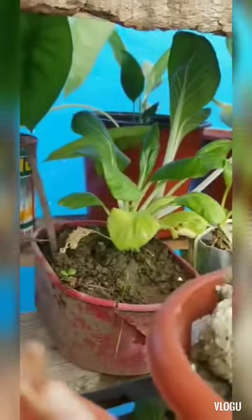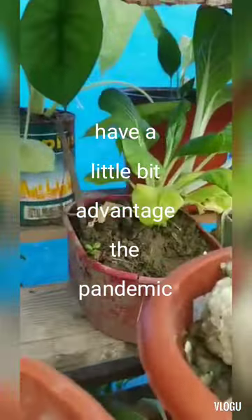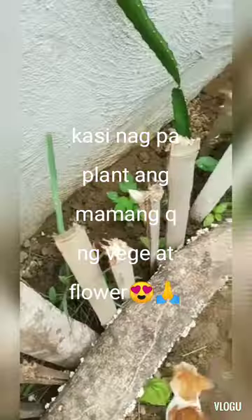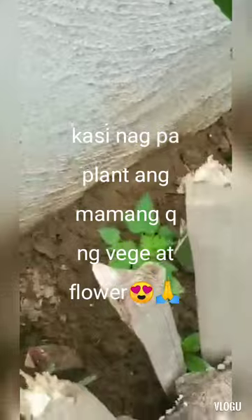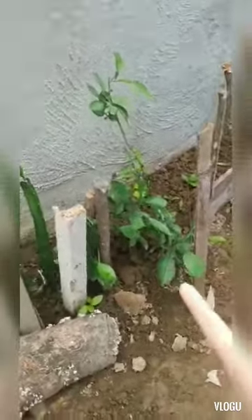We don't only have flowering plants — we also have mga gulay. Mga petchay, so everyday kapag gusto naming magsabaw, fresh from the garden yung vegetables namin. Dito may papaya, and that is kalamansi — bagol lang, tinanim.